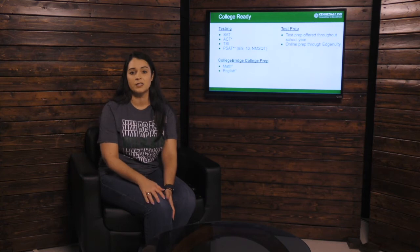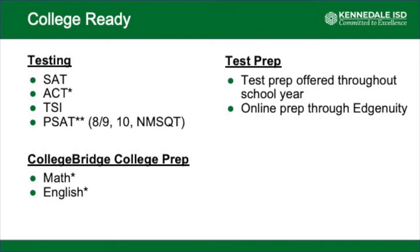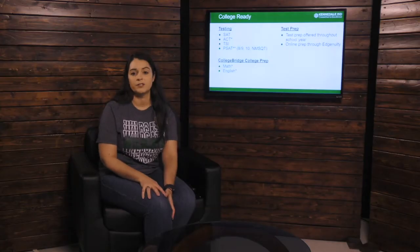The PSAT tests do not actually give students college ready status, but they do prepare students for the other tests taken throughout the year. In College Bridge, our college prep course, we offer both math and English here at Kennedale High School. We do offer some test prep opportunities throughout the school year, and online prep that students can take in Edgenuity.